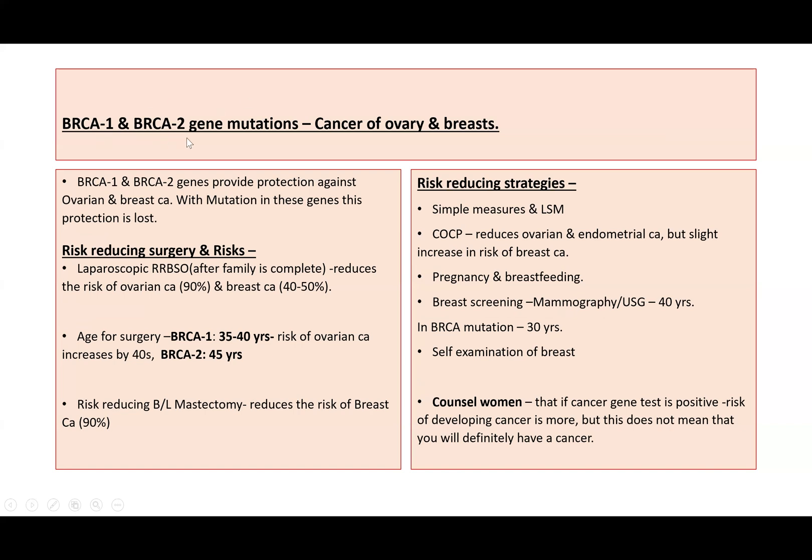Regarding BRCA1 and BRCA2 gene mutations: they increase the risk of ovarian and breast cancer. These genes normally provide protection against ovarian and breast cancer, and with a mutation this protection is lost. If the woman tests positive for BRCA genes, we can discuss risk-reducing surgery: laparoscopic bilateral salpingo-oophorectomy after the family is complete. This reduces the risk of ovarian cancer by 90% and breast cancer by 40–50%. For BRCA1, surgery is offered between 35 to 40 years of age, as ovarian cancer risk increases by the 40s. For BRCA2, the recommended age for surgery is 45 years.